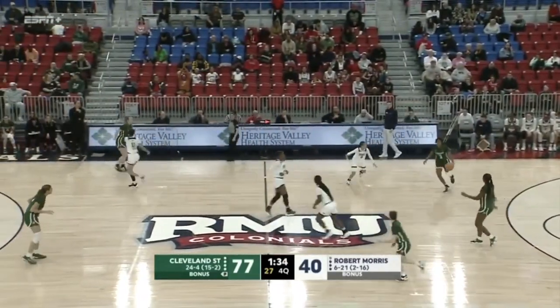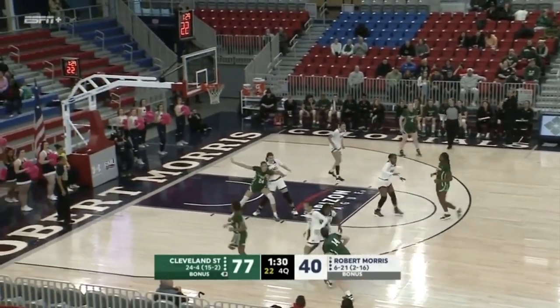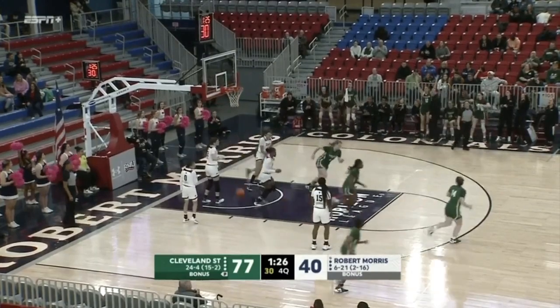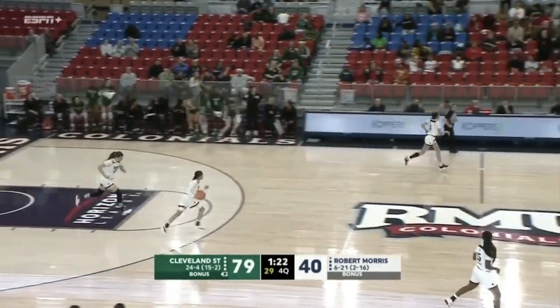Probably safe to say Micah Odell's had the best offensive game for the Colonials today — if not her, Danielle Voletic, who's six of nine from the floor. Micah Odell four of eight but did make a three. As Hernandez scores again for Cleveland State.